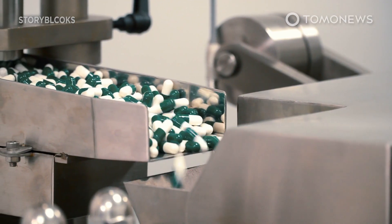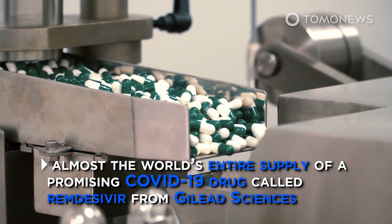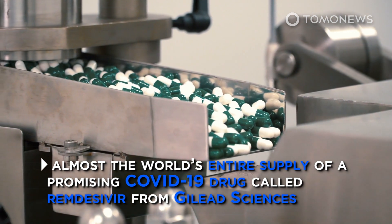The U.S. announced that it has bought up most of the world's entire supply of a promising COVID-19 drug called remdesivir from Gilead Sciences.